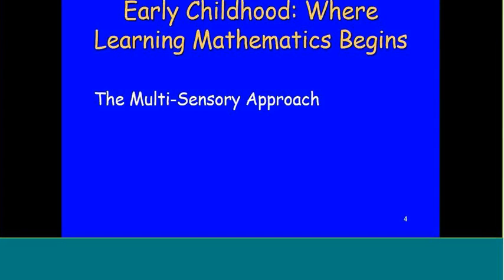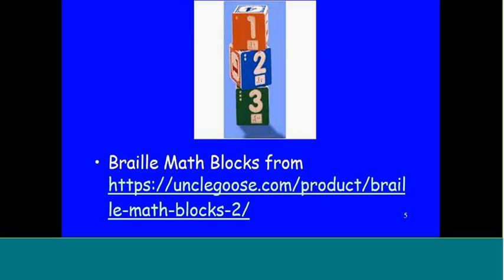We would eat one-fourth or two-fourths, etc. So again, we did math in all kinds of ways. We went to the grocery store, and you can eat part of that math as well. As far as early childhood, one of my favorite toys is the Braille math blocks from Uncle Goose.